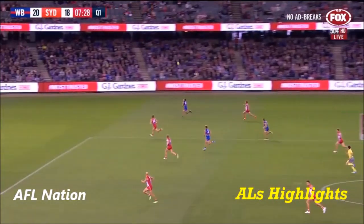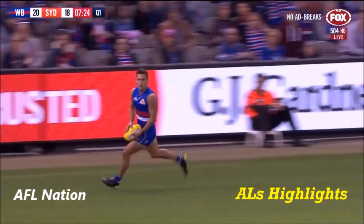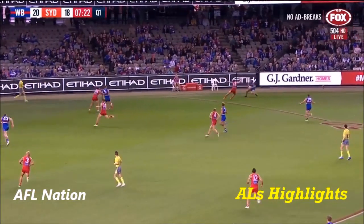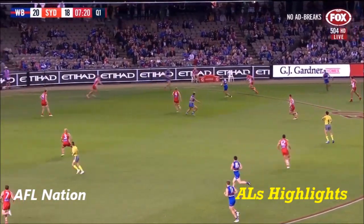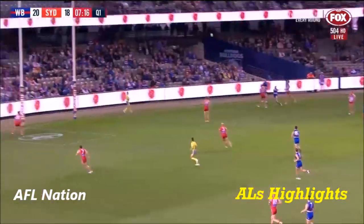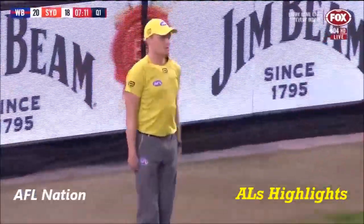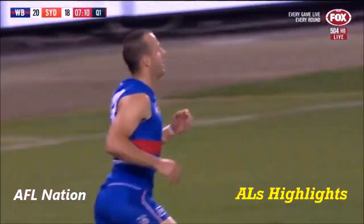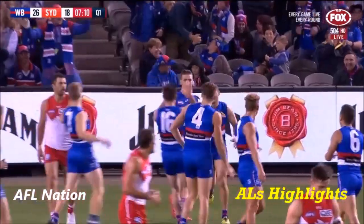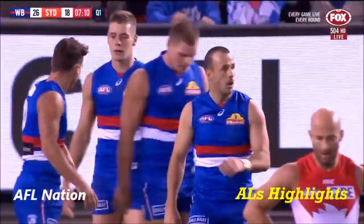Superbly drifting back with the flight and he sets Dahlhaus into space with a long kick up to half forward. Dahlhaus gathers against the boundary, 55 from goal. Steps back inside, hand pass to Dixon. He can have a shot if he wants. He runs himself into a tight spot, puts it on the outside of the boot. That is unbelievable!